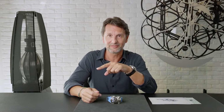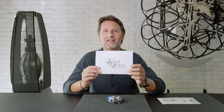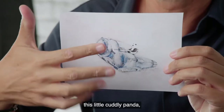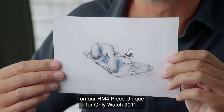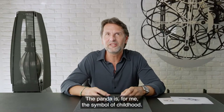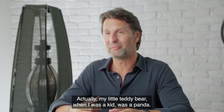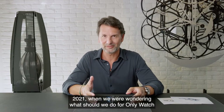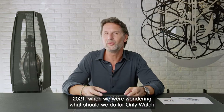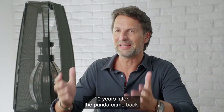In 2011, we launched the Flying Panda — this little cuddly panda on our HM4 piece unique for Only Watch 2011. The panda is for me the symbol of childhood. Actually, my little teddy bear when I was a kid was a panda. In 2021, when we were wondering what should we do for Only Watch, 10 years later, the panda came back.